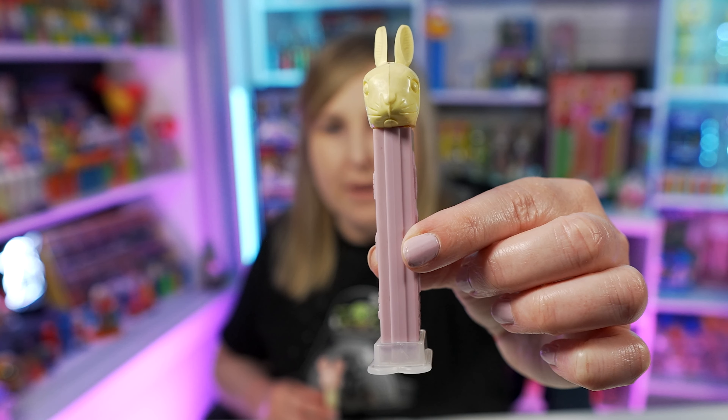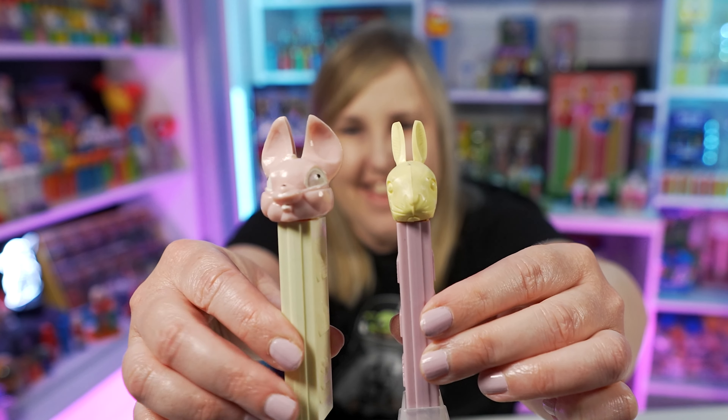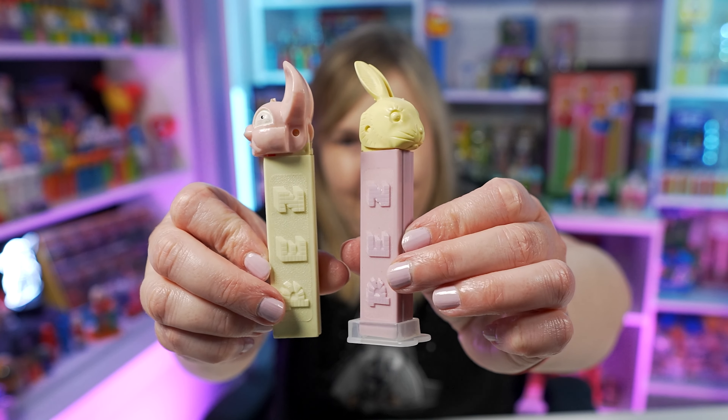And let me show you probably why they call them that too. So this is a Bunny A Pez dispenser, and look at those really long, skinny ears. And then a few years later we get this one, so I can see why people call these Fat Ear Bunnies when you start comparing them.